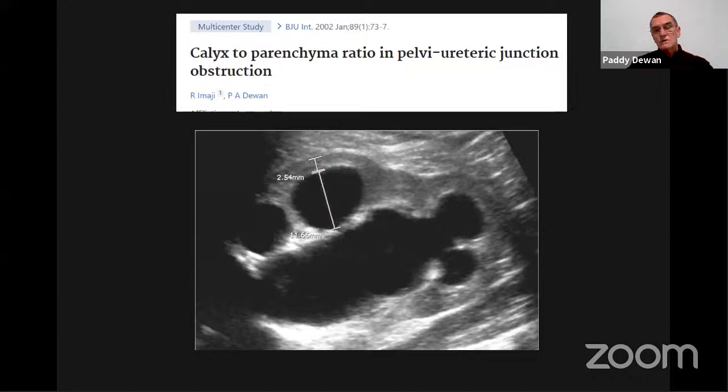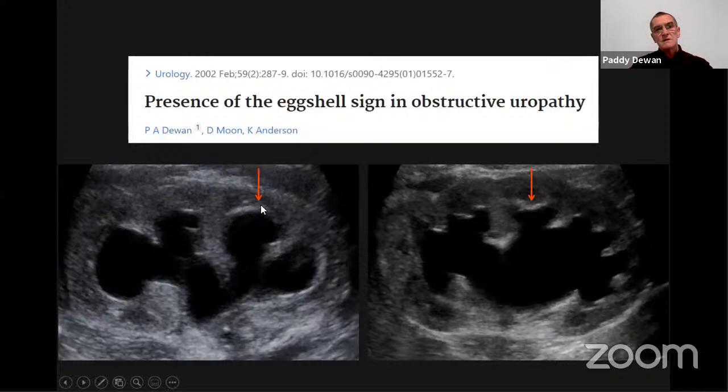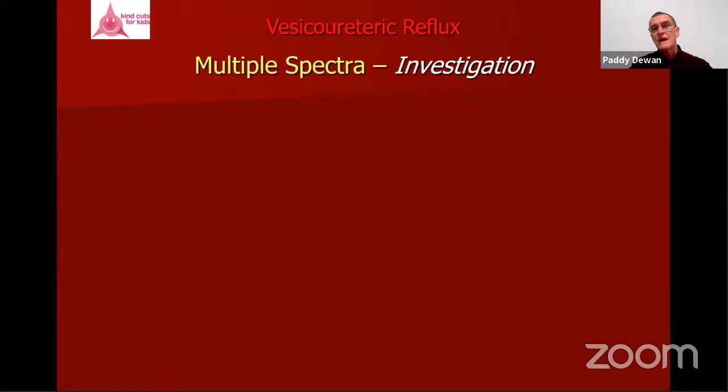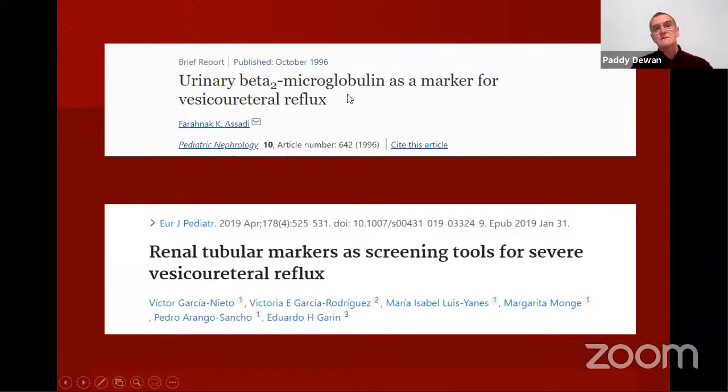In Melbourne, we've looked at the calyx-to-parenchymal wheel ratio for the wellbeing of the kidney, particularly in obstruction. The eggshell sign seems to indicate raised pressure — which can come from reflux — and the different configuration of the calyx and the rim of echogenicity do seem to correlate with raised pressure. Beta-2 microglobulin and other renal tubular markers have been investigated; one 2000 study purported that alpha-1 microglobulin is diagnostic of VUR, though more study is needed.